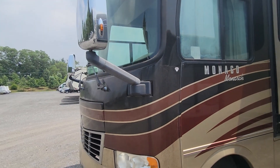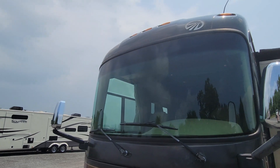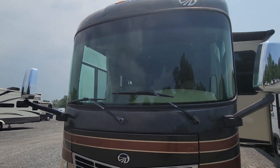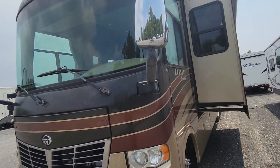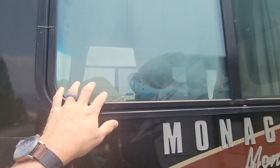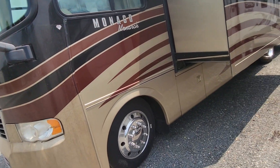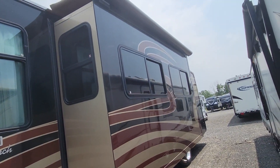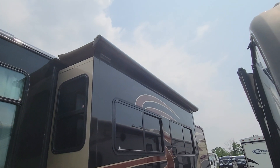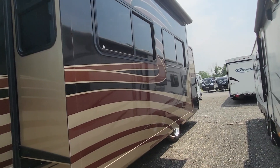The front windshield has no cracks, so we wouldn't have any issue passing inspection here. The two side windows on each side are cloudy — they've had moisture in them. Depending on what state you're in, you may need to have that repaired. Slide toppers all across are starting to fray but they're still there and doing their job.